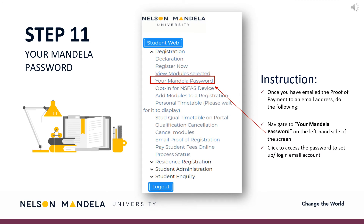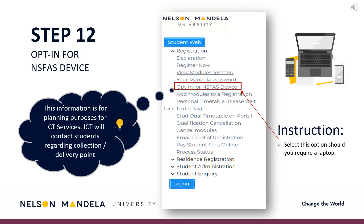Once the document has been successfully emailed, navigate to the drop-down menu and click your Mandela password. This is a password provided or chosen for use to log into your institutional email and student portal, amongst others. Step 12: Select opt-in for NSFAS device should you wish to obtain a laptop to assist with your tertiary learning experience. Should you wish to refrain from opting for a device, please skip this step. Kindly note, this step is not directly related to Faculty Administration's portfolio. Our ICT services department will get in touch with students directly regarding collection of your device.